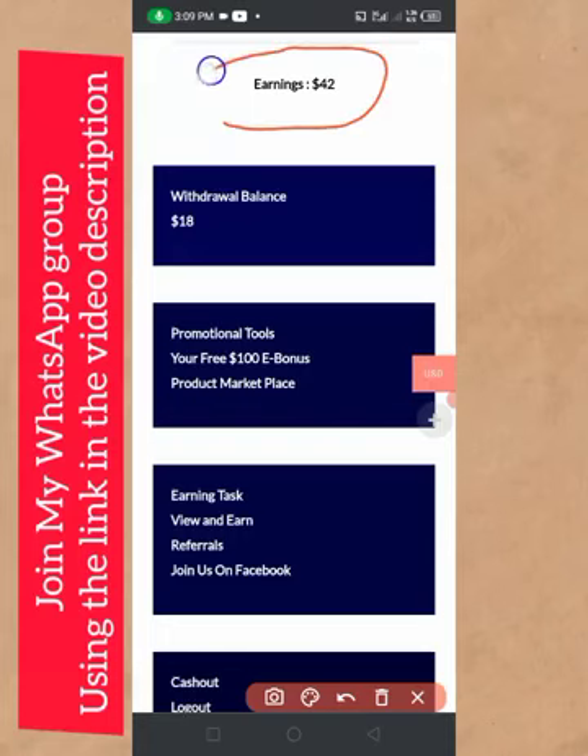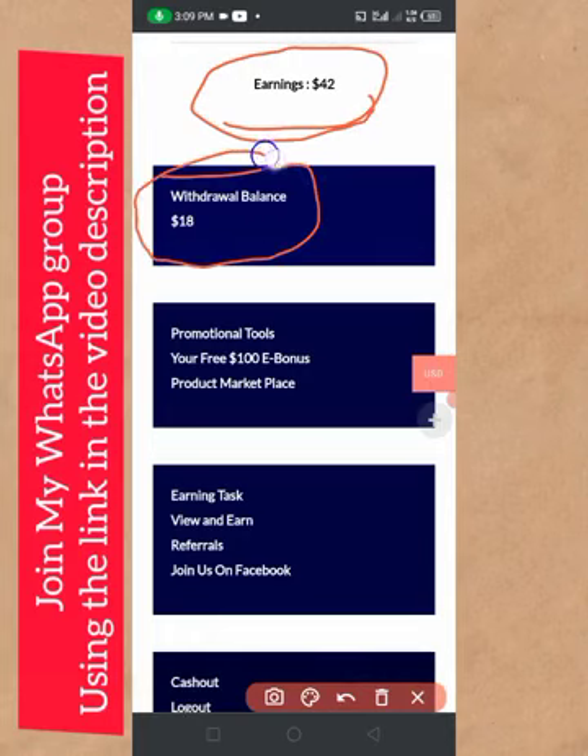If you look here you will see that I have earned 42 dollars, and my withdrawal balance is 18 dollars. This is to tell you that Dollar for Us is paying, and paying massively. So if you want to make money online in Nigeria, I highly recommend you join Dollar for Us today and start making your cool cash online every single week.